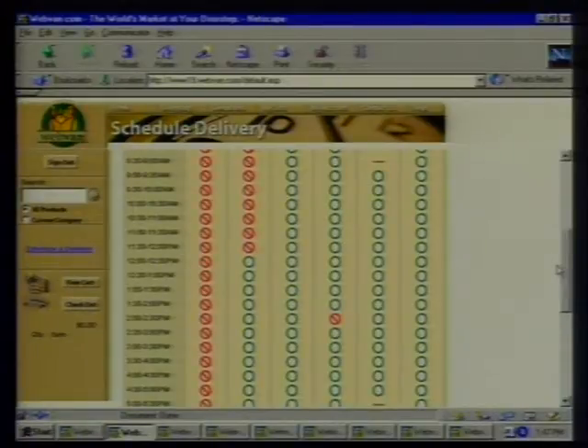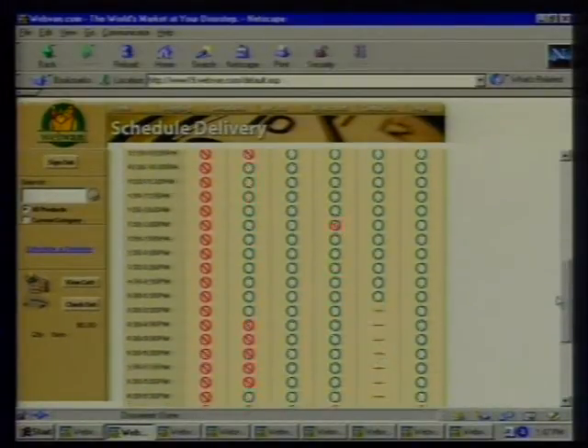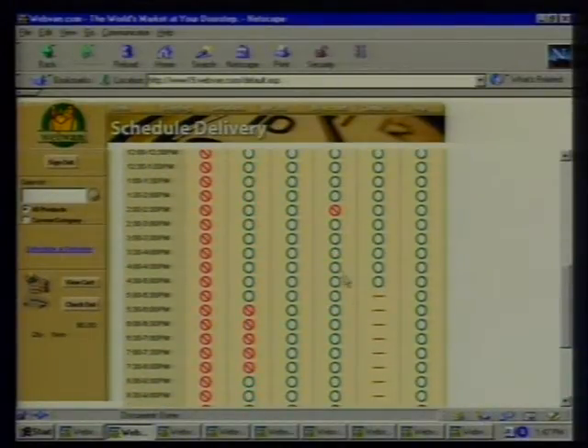What about the delivery situation? How do I know when I'm going to get this stuff? WebVan.com offers a half-hour delivery window of your choice. If you order early in the morning, you might get the order that day, but more than likely it'll be for the next day. So you schedule your delivery — you just look and pick that half-hour window of your choice. You guys are better than the cable companies!